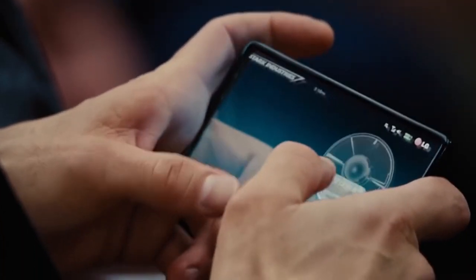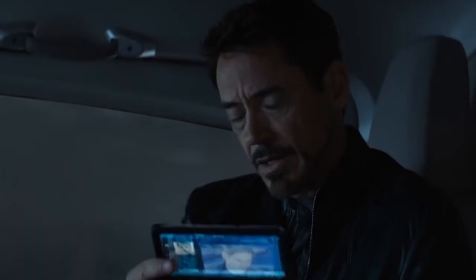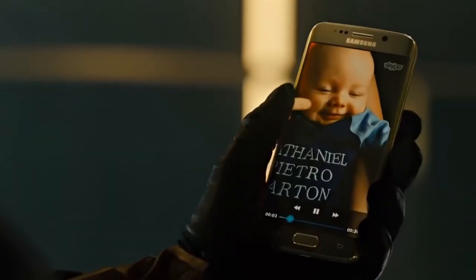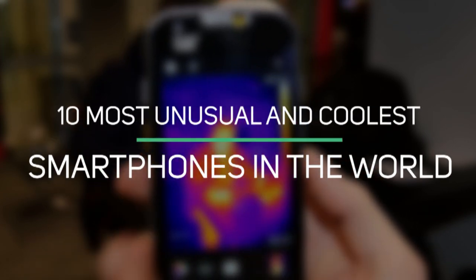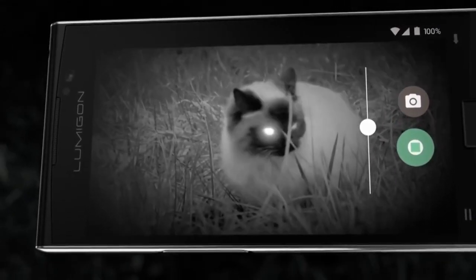Smartphones have become our biggest friends in day-to-day life. We probably spend more time with our smartphones than any other device daily, but you might be bored of seeing the same phones in everyone's hands. Here we are going to show you 10 of the most unusual and coolest smartphones in the world. Some of them have features like heat and night vision, so sit back and enjoy.